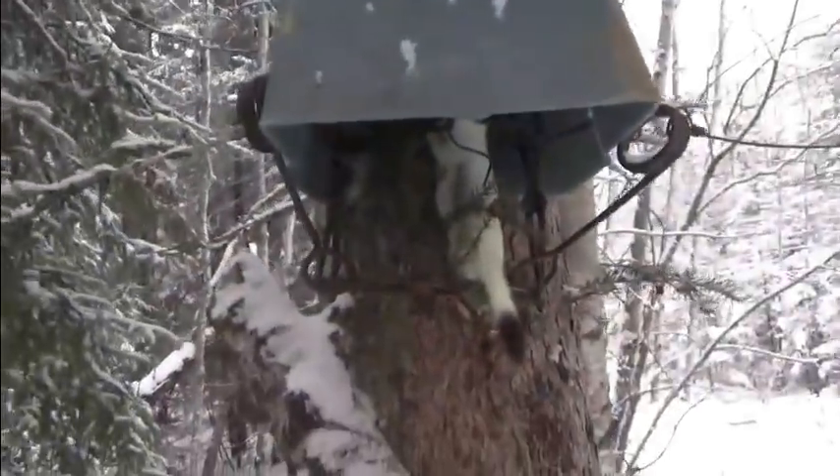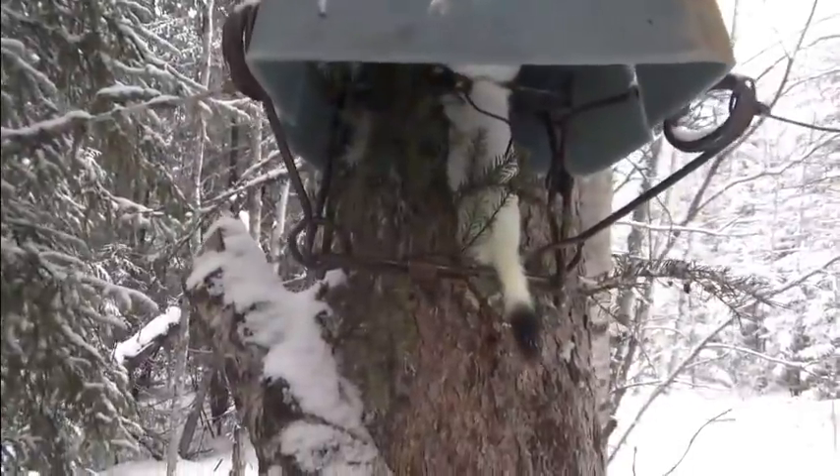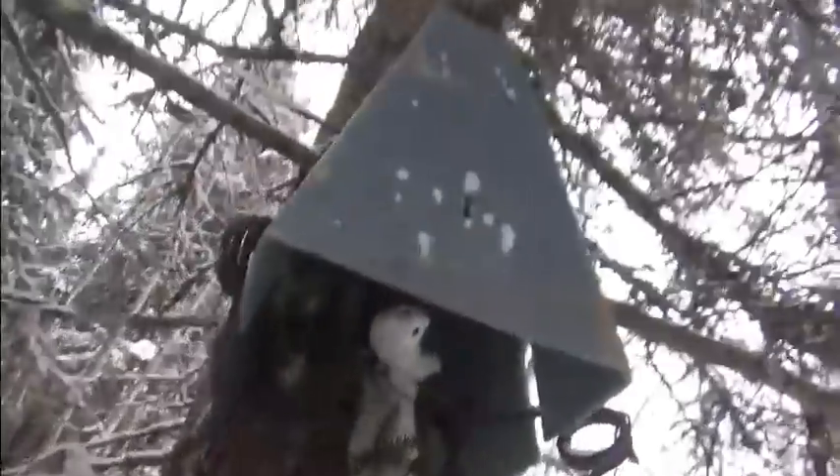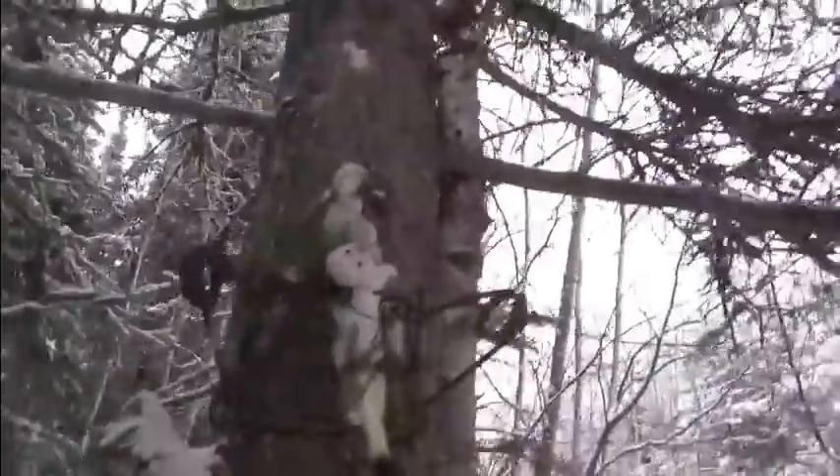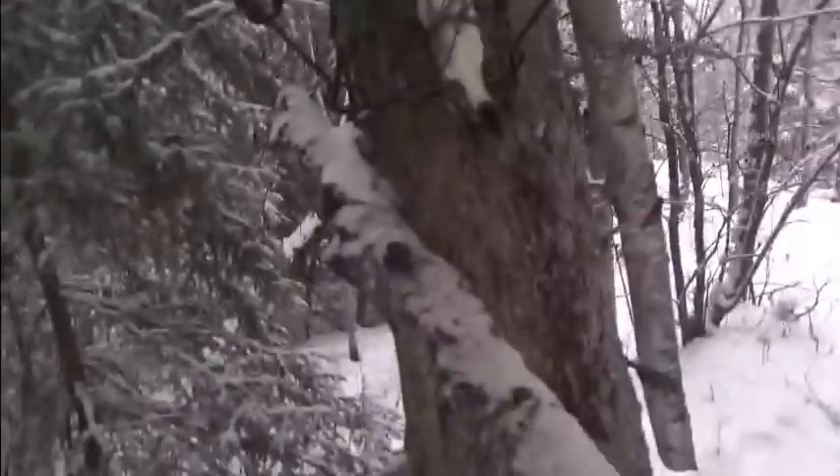We're a few traps down the way. Here we got another weasel — in that same trap we got the weasel in before, and then the fisher the following day. I'll get him out of there and carry on.